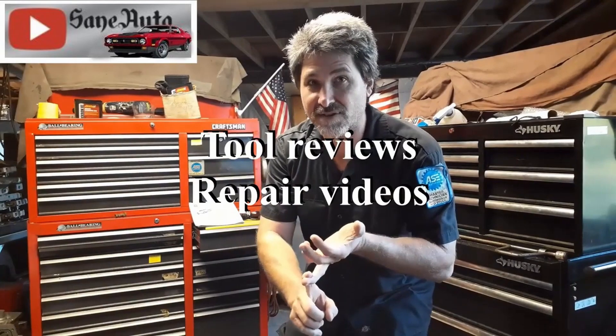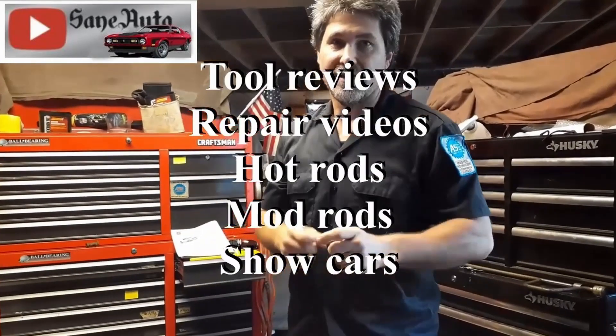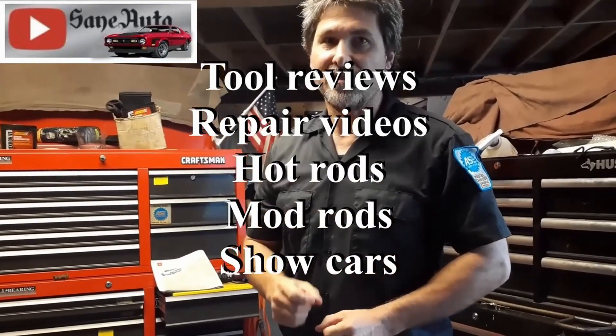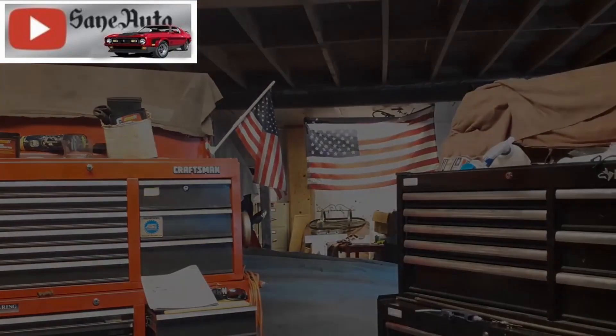Hey, if you like this video we've got a whole lot more — tool reviews, repair videos, show car videos, hot rods, mod rods. You name it, if it's got wheels on it and an engine, it's probably on this channel. So subscribe, like, and binge watch Sane Auto.